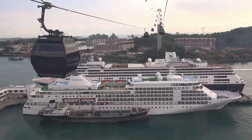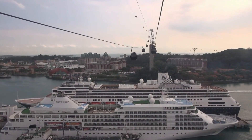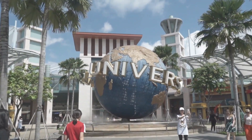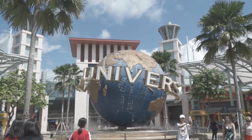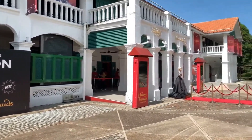A cable car takes you from the city directly to Sentosa Island, where Universal Studios theme park is located. It's the first Universal Studios theme park in Southeast Asia, and features a range of attractions and entertainment inspired by popular movies and TV shows.